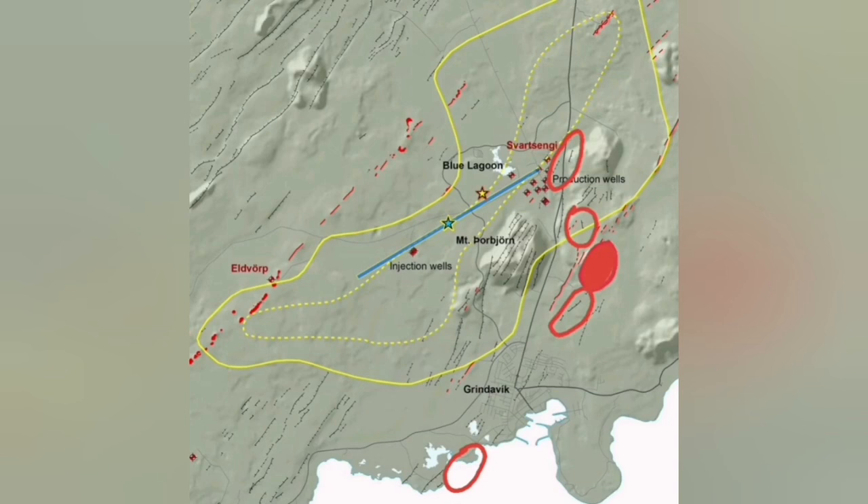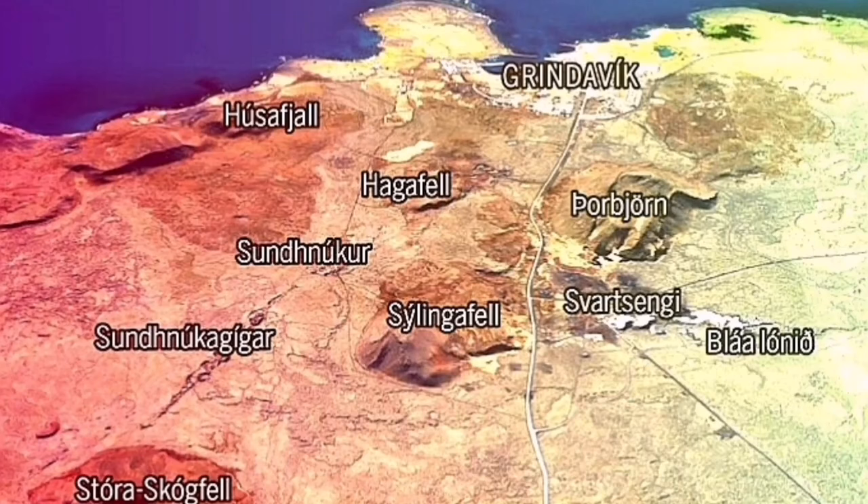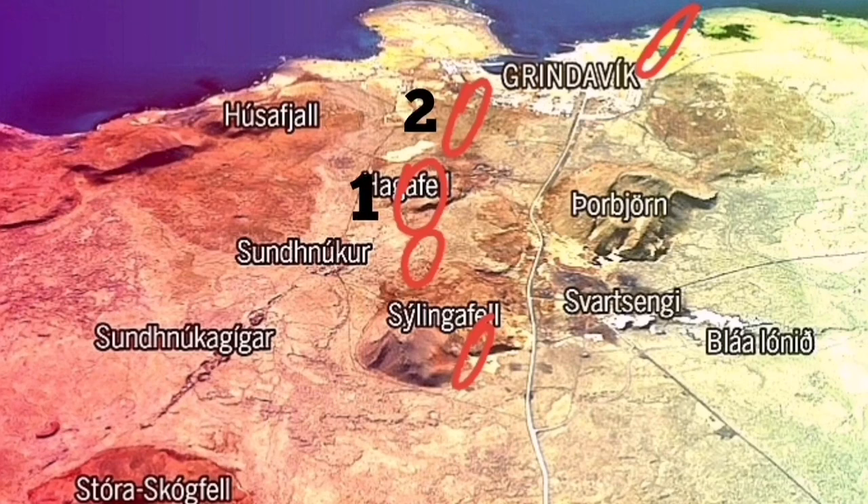Earthquakes and the possibility of eruption in these areas are well known. I think that probably it will be again in the north most likely, then probably around the area of Hagafell and Sundhnúka craters, and more or less likely towards Grindavík or towards the sea to the west side of Grindavík.